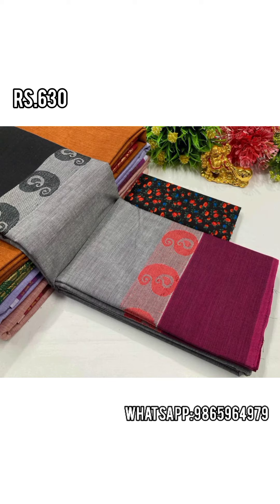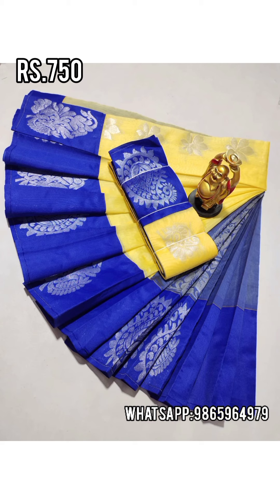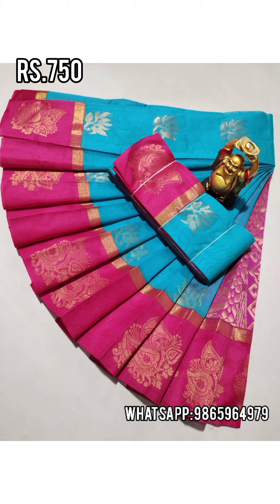There are various varieties here — mostly handloom cotton with different types of border, color, and design. You can check all of these designs. If you are interested, take a screenshot to place an order. Full details and group links are in the description.